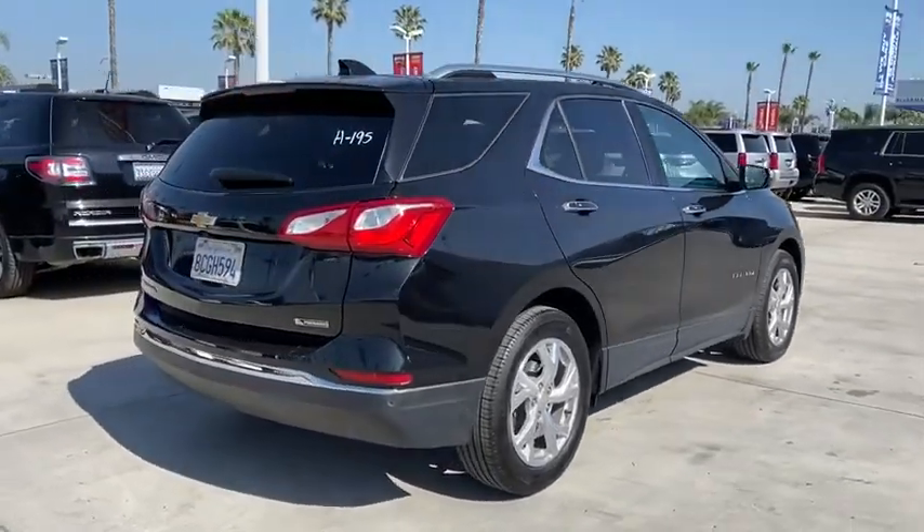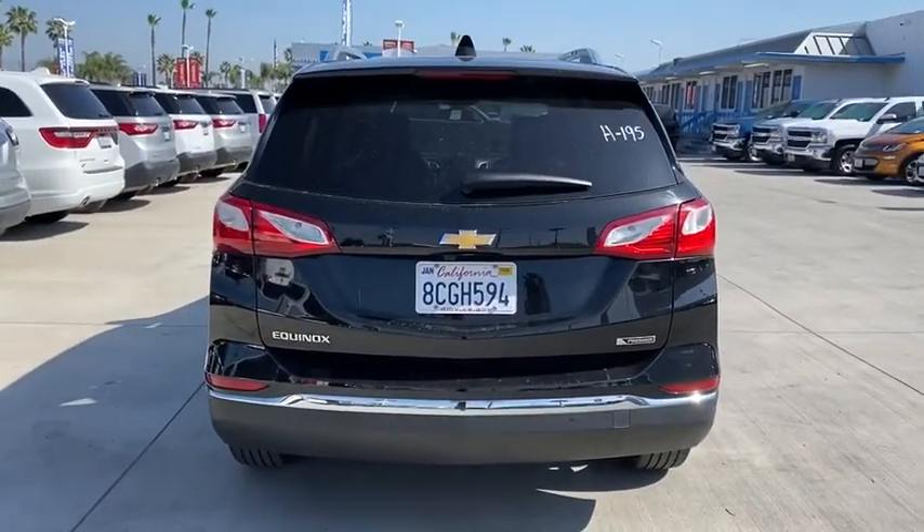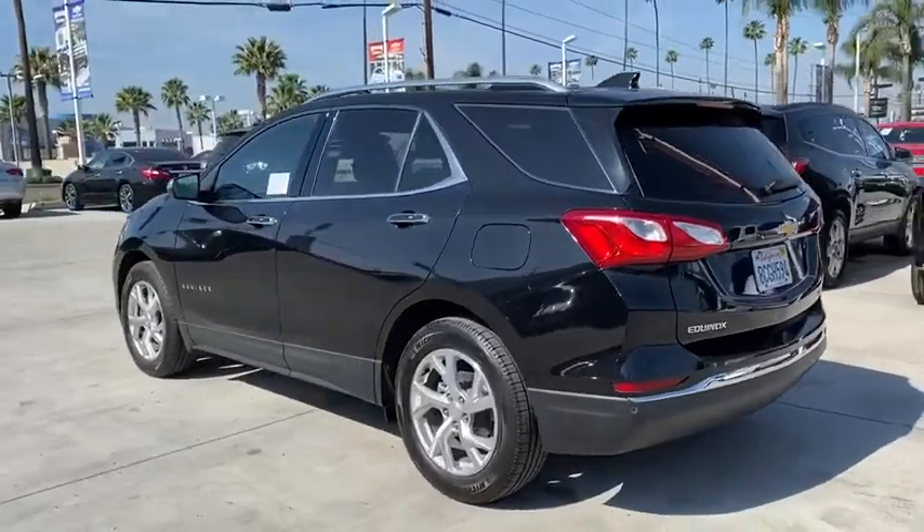Here are some of this vehicle's great options. Power liftgate, traction control, dual airbags, power steering, four-wheel disc brakes, aluminum wheels, universal garage door opener.